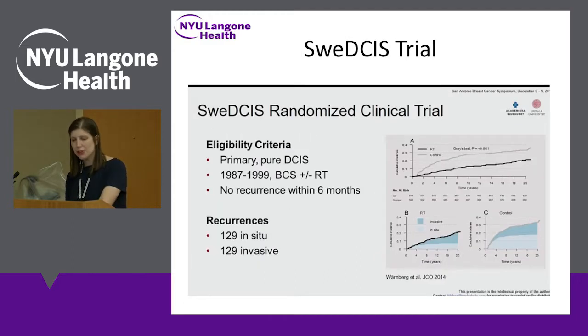One of the trials that formed this meta-analysis in 2010 was the Swedish trial. They took women with DCIS and gave some of them radiation and some no radiation. Across the board, patients who had radiation had a lower risk of both invasive and in situ — meaning DCIS — recurrences.